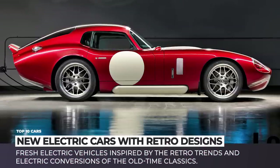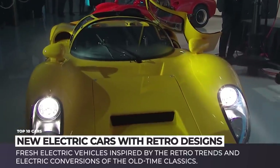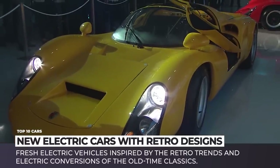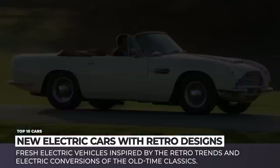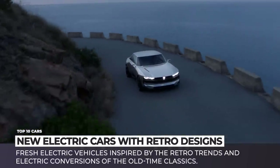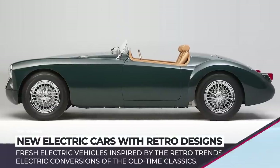What is one of the major complaints we hear about electric cars? Supposedly, they're ugly. In today's episode, though, we are not going to persuade you that the designs of the new models deserve to exist, but would rather suggest you take a look at the fresh EVs inspired by retro trends and electric conversions of all-time classics. Electric propulsion meets the beauty of the past.